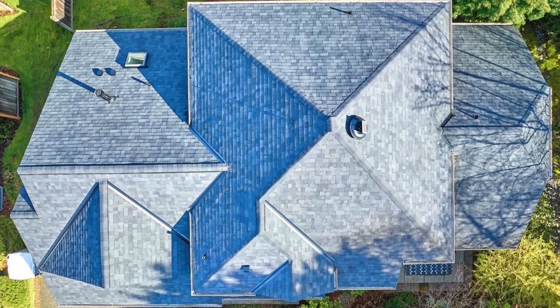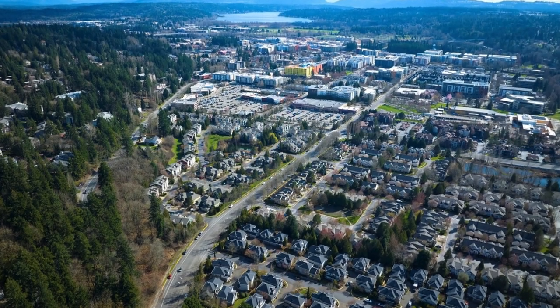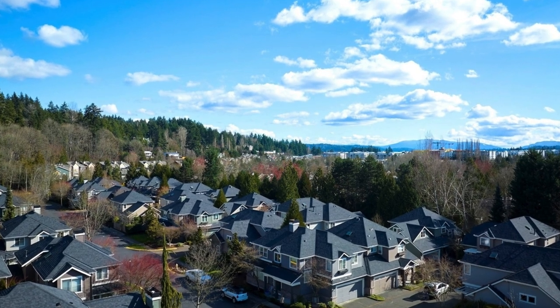Explore the nearby walking/biking trails, shops, restaurants, and other amenities. This residence offers a comfortable and stylish living experience in the heart of Windwood Village.